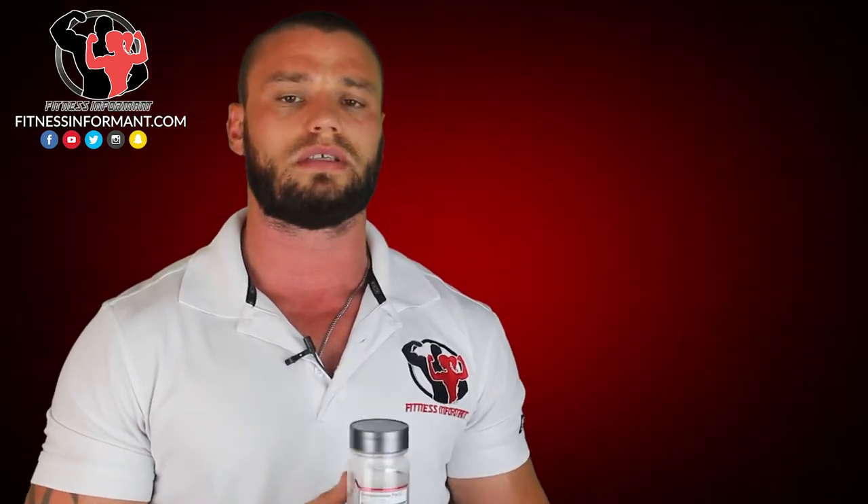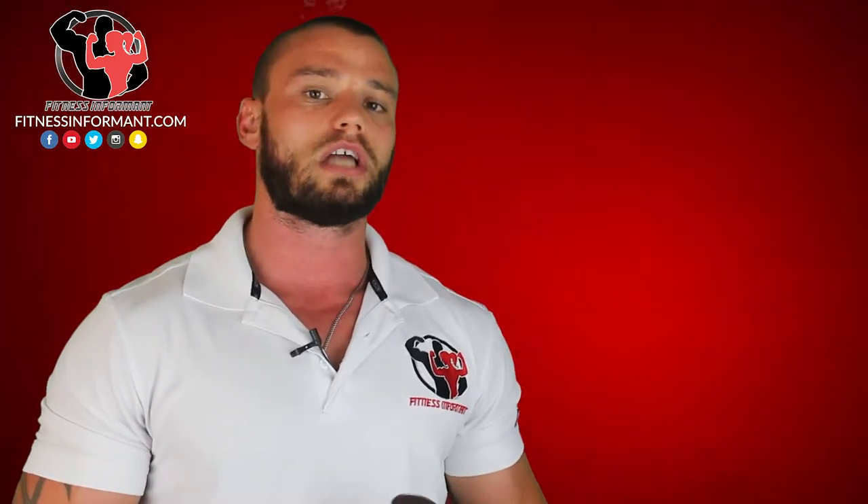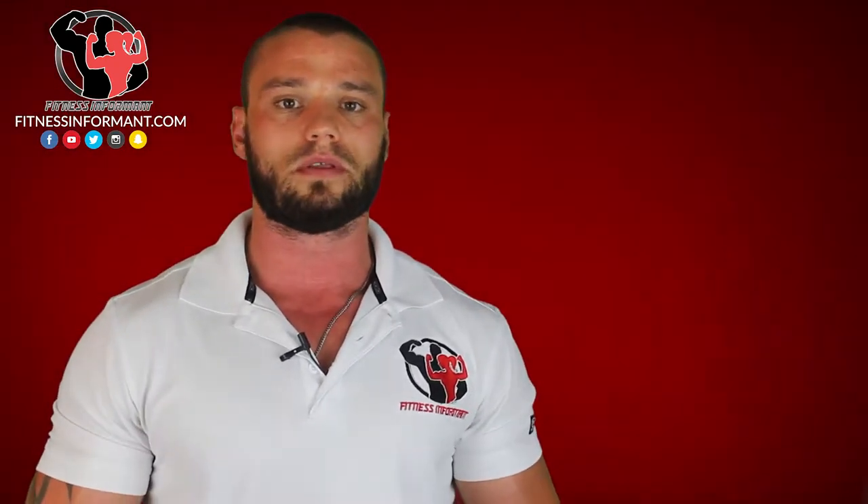Today we're going to talk about Halovar and a couple different things. First, we're going to talk about the ingredient profile, what's used in this and what those intended purposes are, along with the dosages. Is this dosed correctly? Then we're going to talk about the effectiveness, and fourth, we're going to talk about the value of this product.